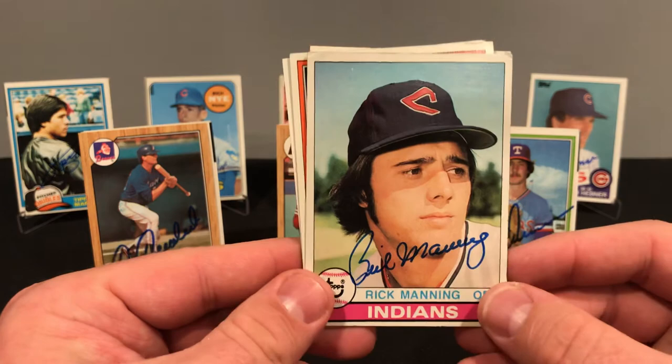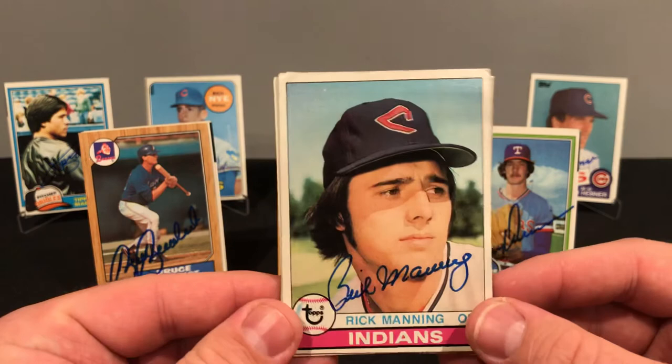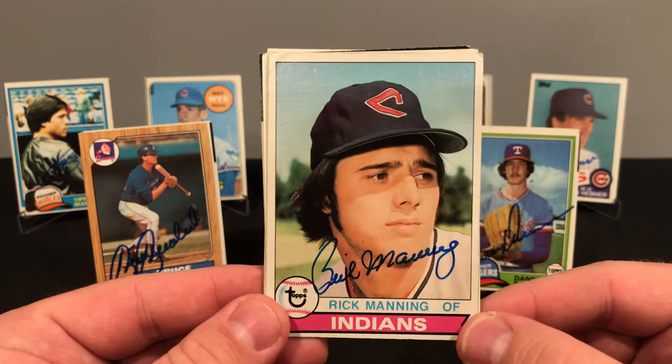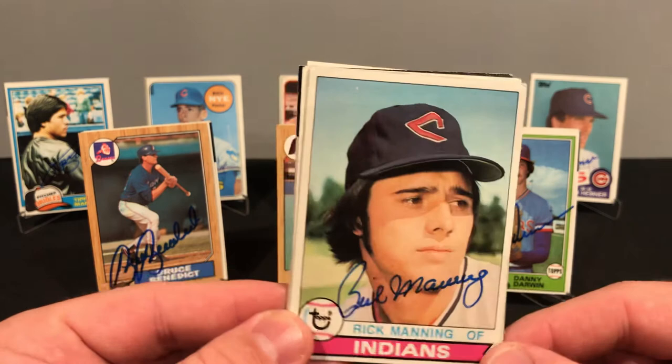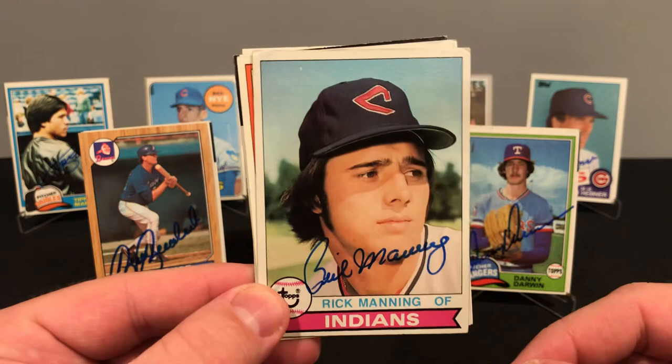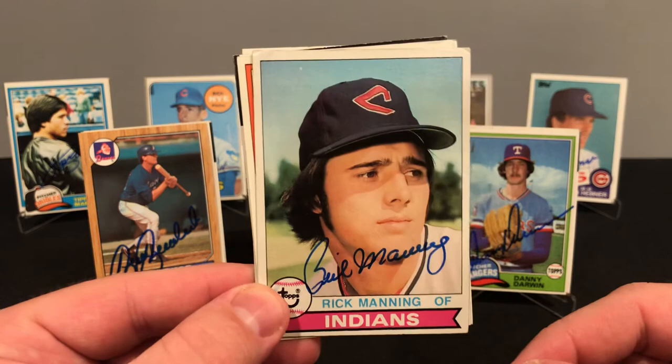Rick played from 1975 to 1987, played for two different teams but mostly with Cleveland. Tallied 1,555 games, 56 home runs, 458 RBIs, and a .257 batting average. Rick is still a broadcaster for Cleveland. As a Red Sox fan, we can most likely thank Rick Manning for the arrival of Dennis Eckersley on the Red Sox — but I'll let you look that story up yourself. I think I actually like this Rick Manning the best.